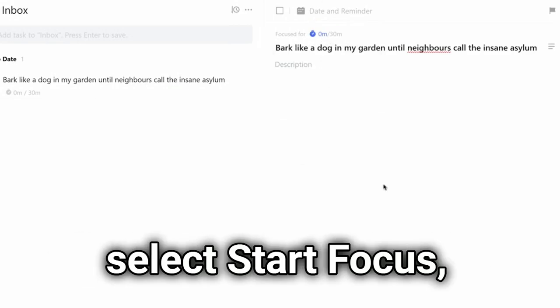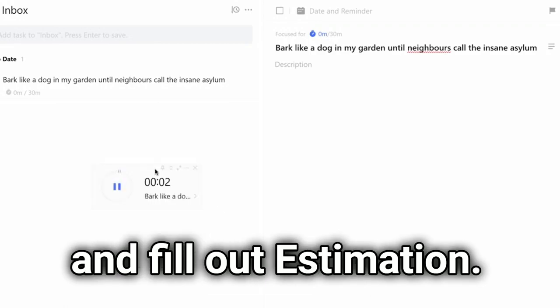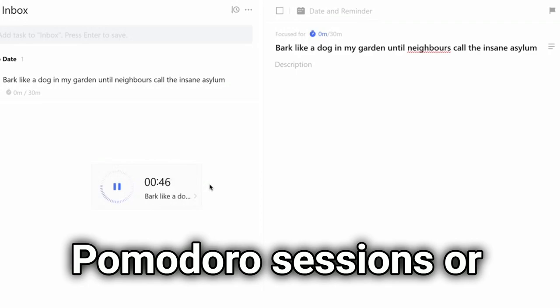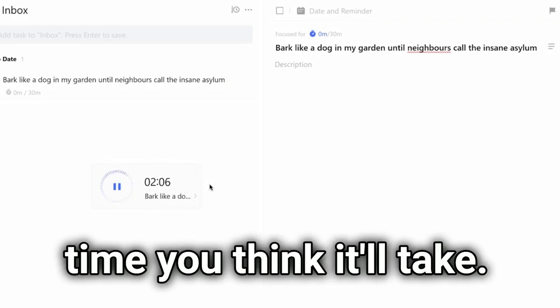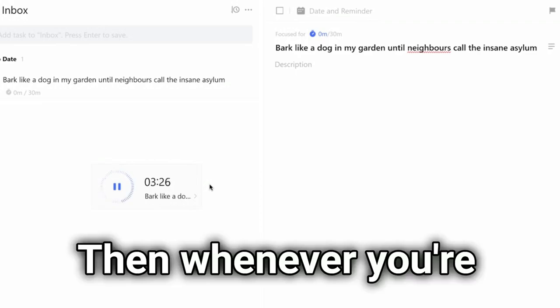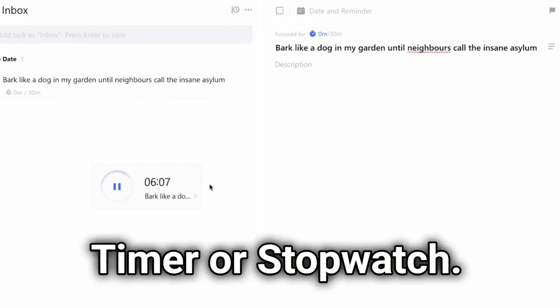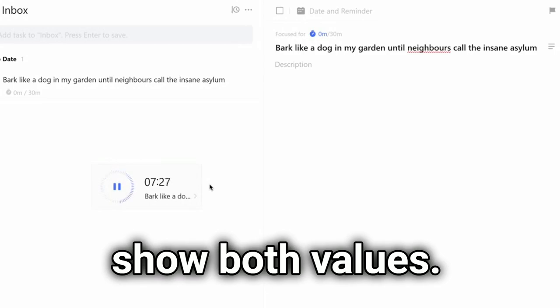Under the task details, select 'Start Focus' and fill out the estimation. From there, you can fill out a number of Pomodoro sessions or the time you think it'll take. Then whenever you're working on the task, you can press 'Start Pomo Timer' or 'Stopwatch.' And once you're done, it'll show both values.